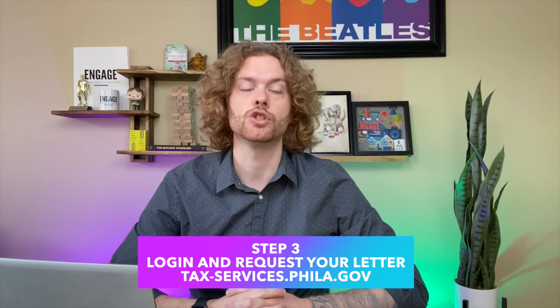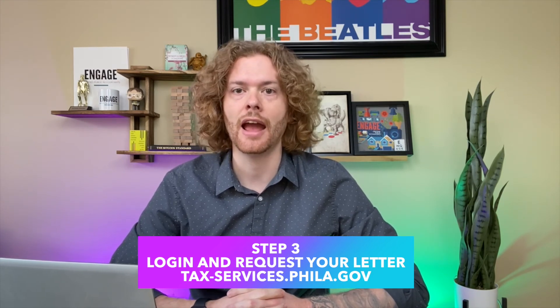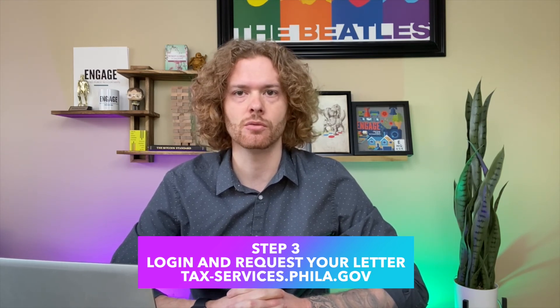This is the key. This letter will be sent to the address they have on file, which is why you need to make sure they have your correct address. You need the unique letter ID on this letter to be able to access your account and to give us your login so that we can access your account. This letter, sent through the mail, will take at least five to ten business days to arrive.